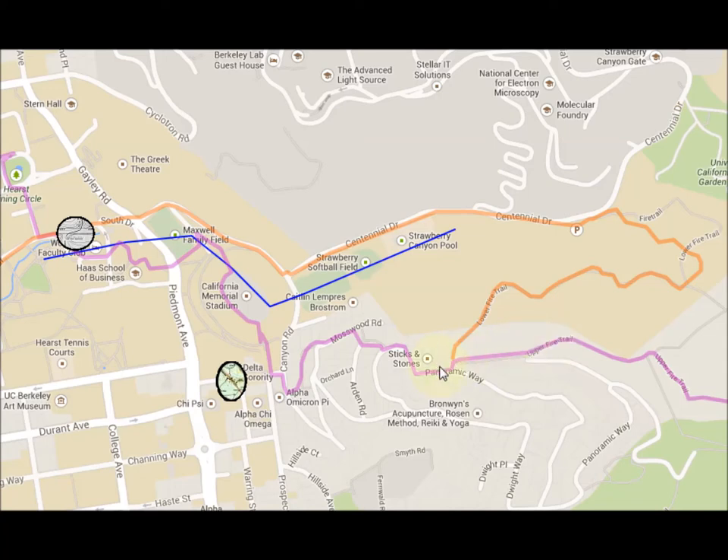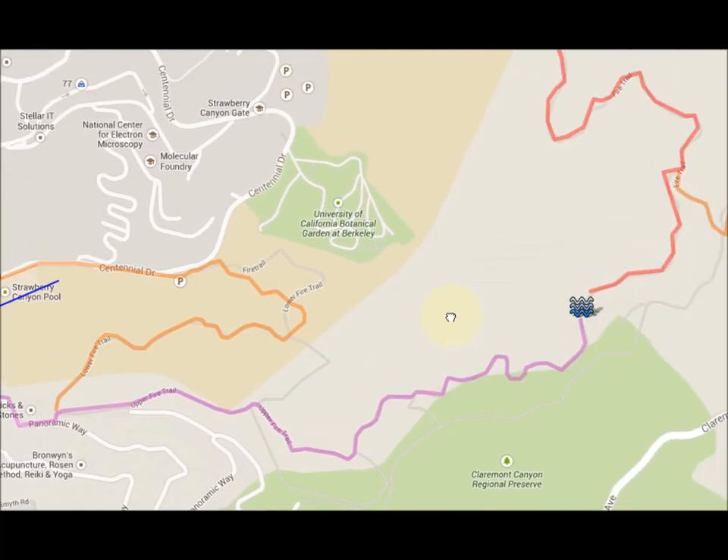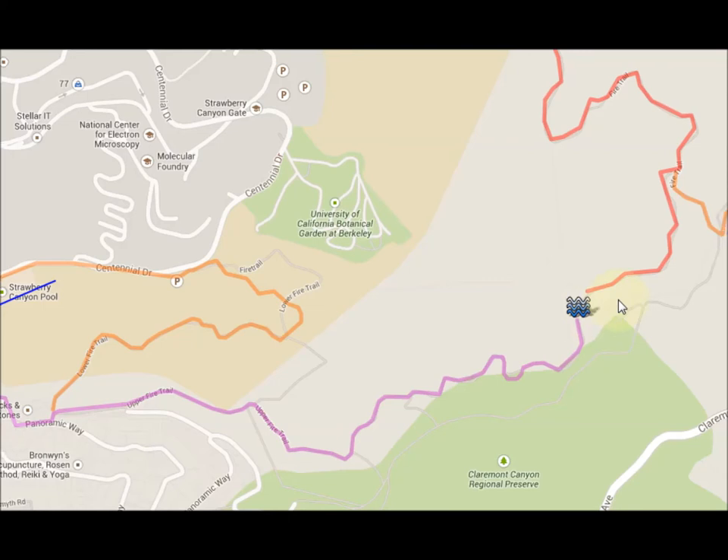We'll take the fire trail and keep going up, up, up. There's a beautiful view there, and if some people want to head back down they could do so at that point. But we're almost at the top, and there are also some nice sedimentary rocks there.